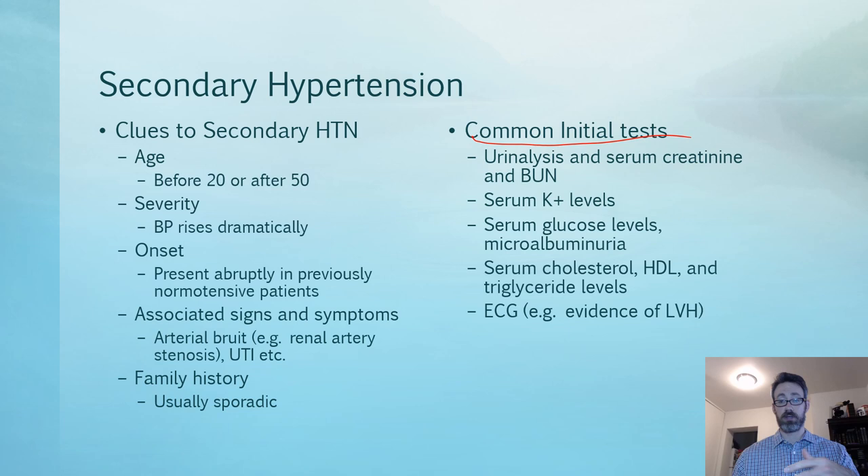Common initial workup tests for anyone with hypertension — essential or secondary — include: urinalysis to check urine volume output; serum creatinine and BUN as indicators of kidney failure; serum potassium levels to look for possible hyperaldosteronism (remember, aldosterone reabsorbs sodium and secretes potassium, so low potassium may mean high aldosterone); serum glucose and microalbuminuria as indicators of diabetes; and serum cholesterol, HDL, and triglyceride levels as an overall assessment of atherosclerosis risk and vessel health.